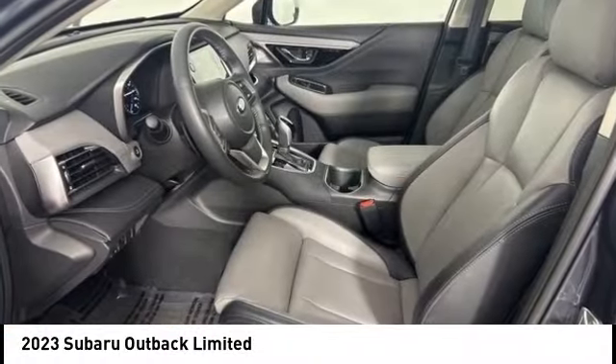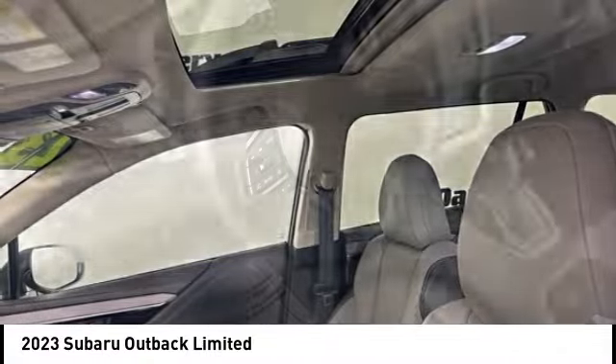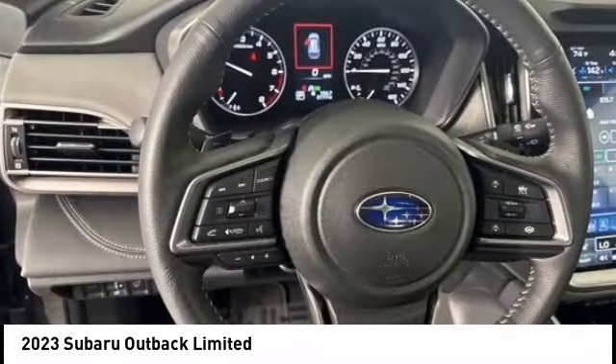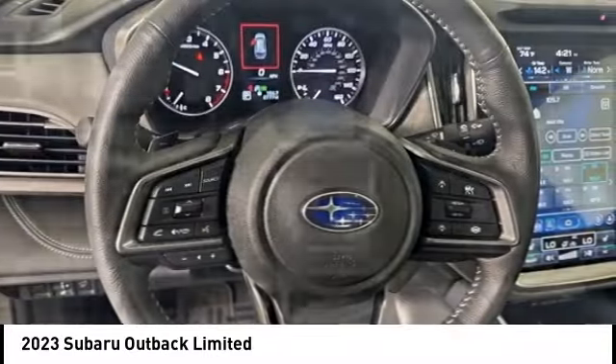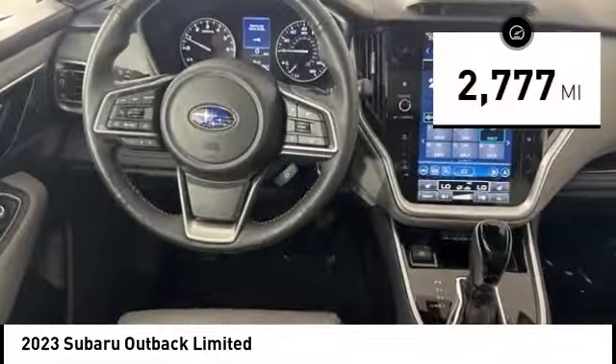We are pleased to show you the 2023 Outback. Take the go-anywhere capability of all-wheel drive and plenty of room for cargo and companions and you've got the Subaru Outback. Let the adventure begin. This vehicle has less than 3,000 miles.